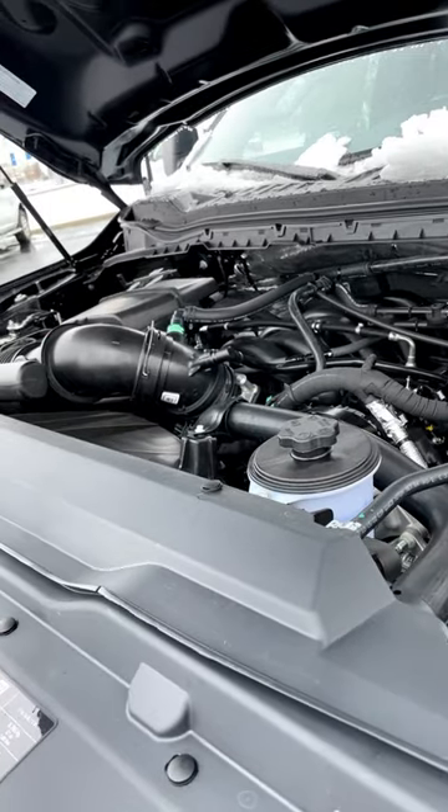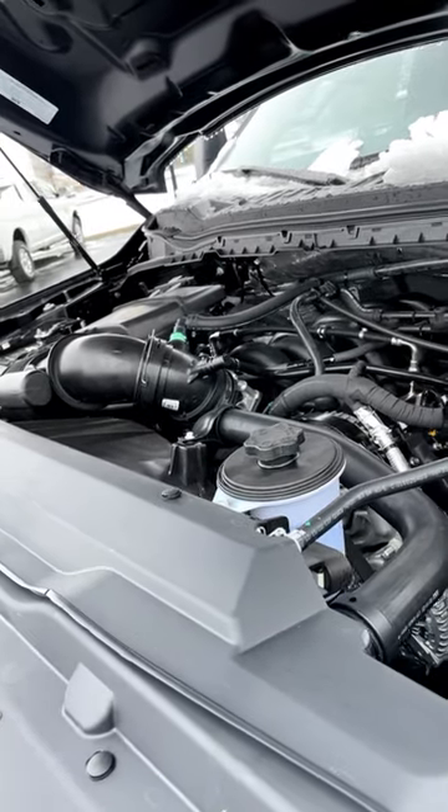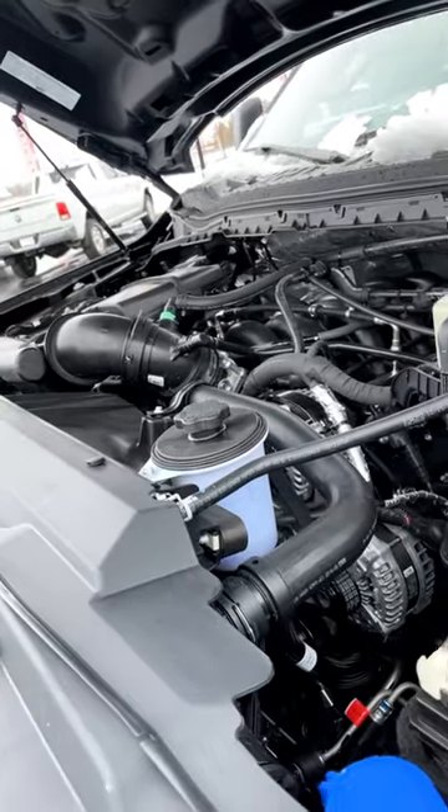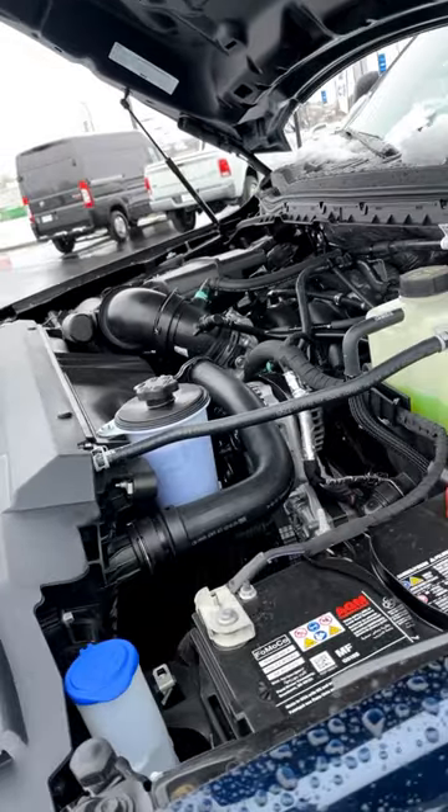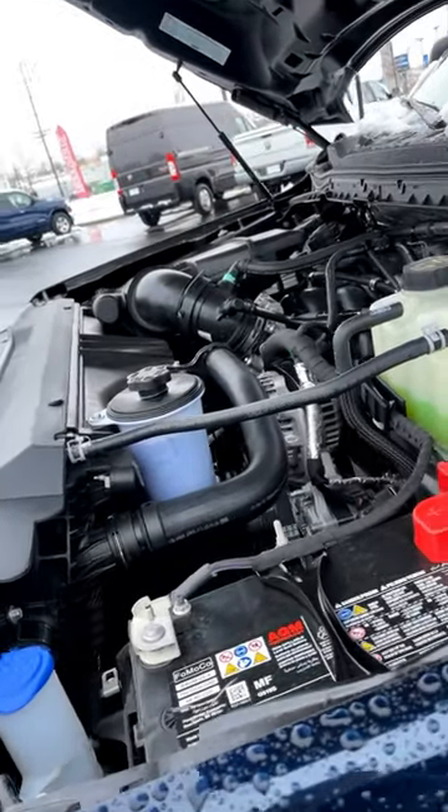The Ford has four powertrain options available: a naturally aspirated 6.8 liter V8, a naturally aspirated 7.3 liter V8, a standard output Power Stroke, and a high output Power Stroke. The high output Power Stroke puts out 1,200 pound-feet of torque.